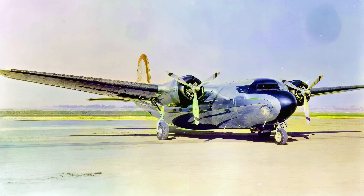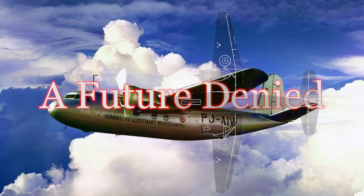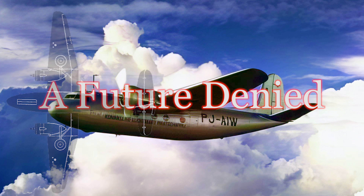The DC-5 also pioneered the use of tricycle landing gear in commercial aviation. This configuration, now standard on most aircraft, made takeoffs and landings smoother and safer — a major advantage for both pilots and passengers.